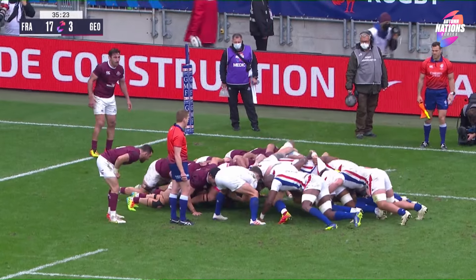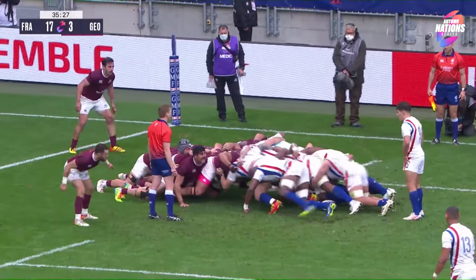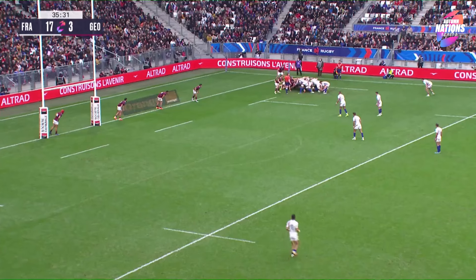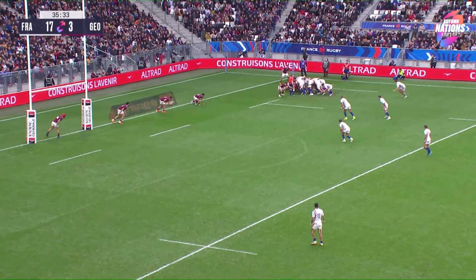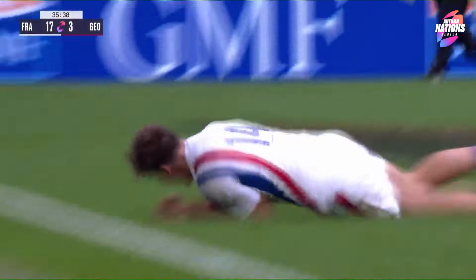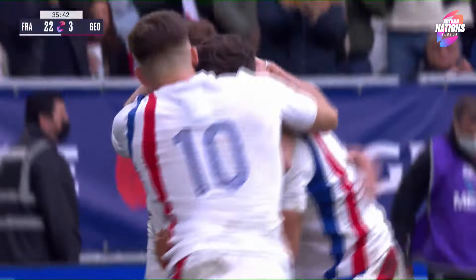I wonder whether it's going to be a similar move that sent Jalibert in for the score, with Fiku as the first receiver on the left-hand side. Fiku looks ready, Peno's coming around — he's going to get the inside ball. Peno setting up and scoring.